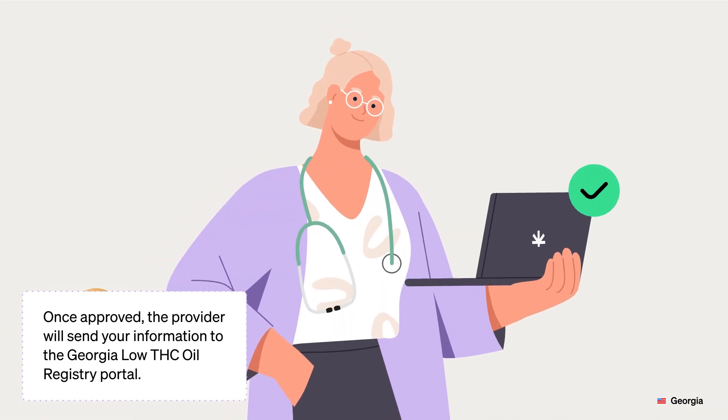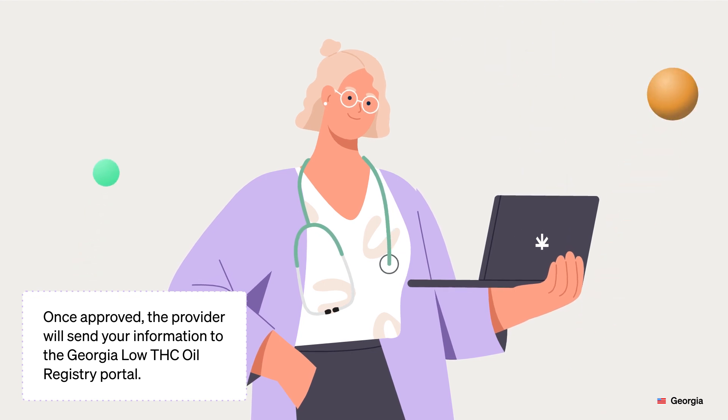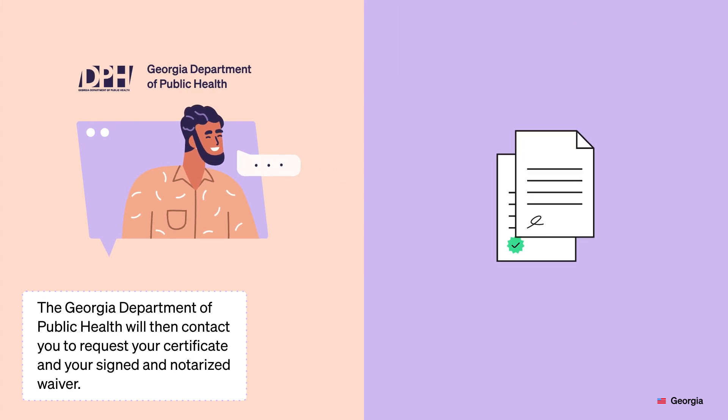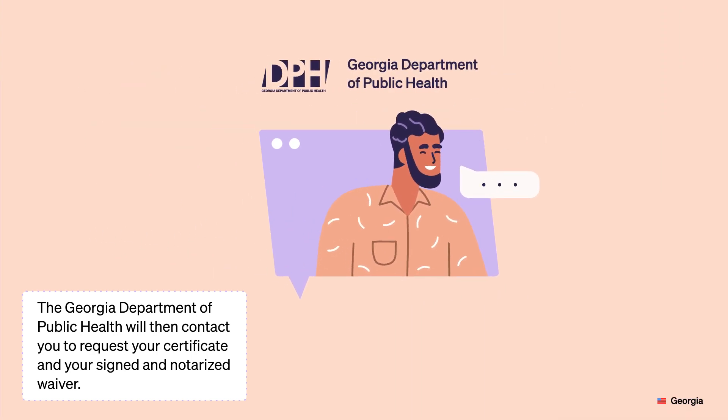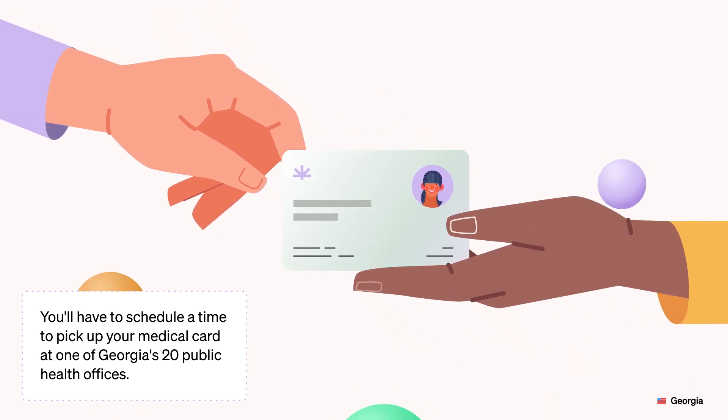Once approved, the provider will send your information to the Georgia Low THC Oil Registry Portal. The Georgia Department of Public Health will then contact you to request your certificate and your signed and notarized waiver. You'll have to schedule a time to pick up your medical card at one of Georgia's 20 public health offices.